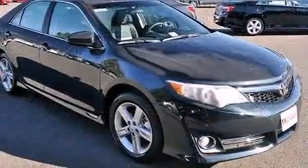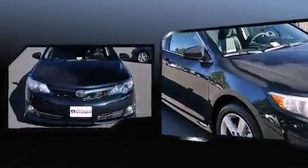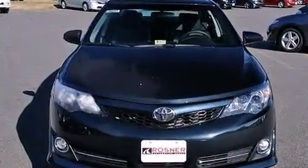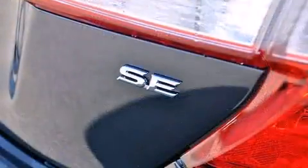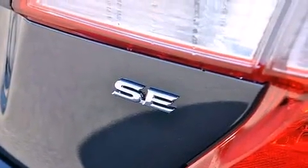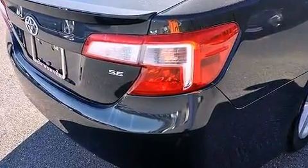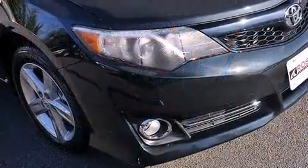All of the premium features expected of a Toyota are offered, including one-touch window functionality, fully automatic headlights, heated door mirrors, remote keyless entry, and power windows. A premium sound system drives six speakers, providing you and your passengers a sensational audio experience.